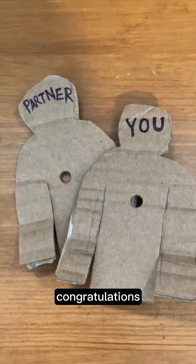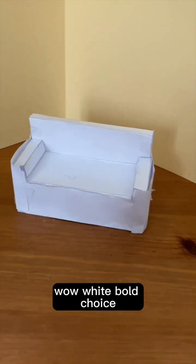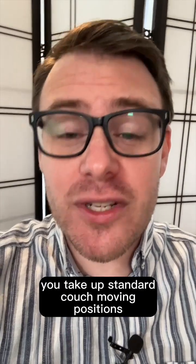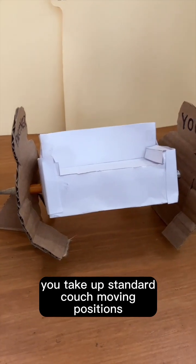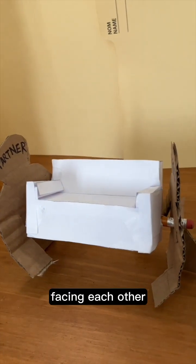So let's assume you're moving in with your partner. Congratulations! The two of you are adorable. And you've got this couch. Wow! White. Bold choice. Good luck keeping that clean.